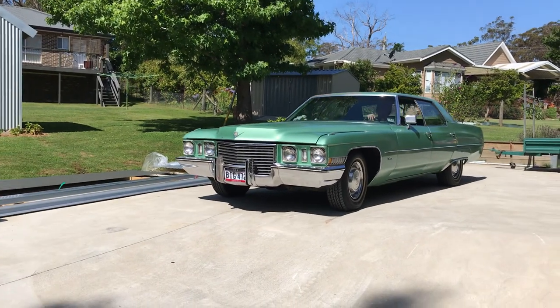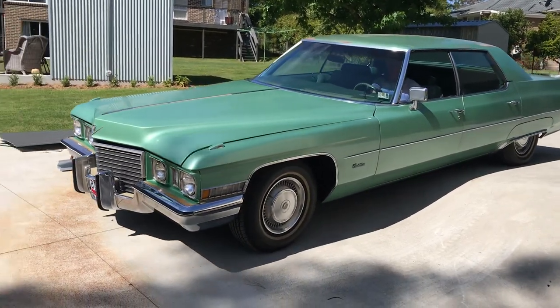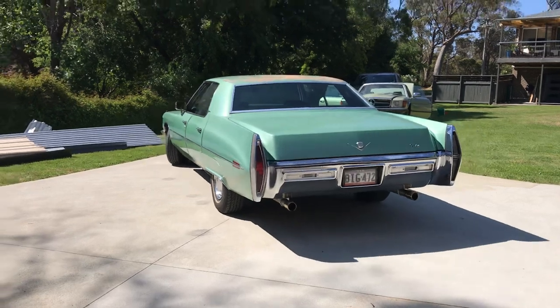Here's Fletcher's 1972 Cadillac Calais sedan. This is the standard model, the Calais, '72, beautiful green, 472 cubic inch big block V8.